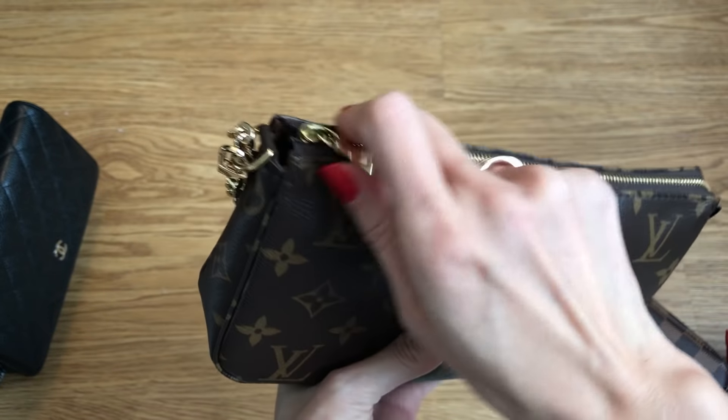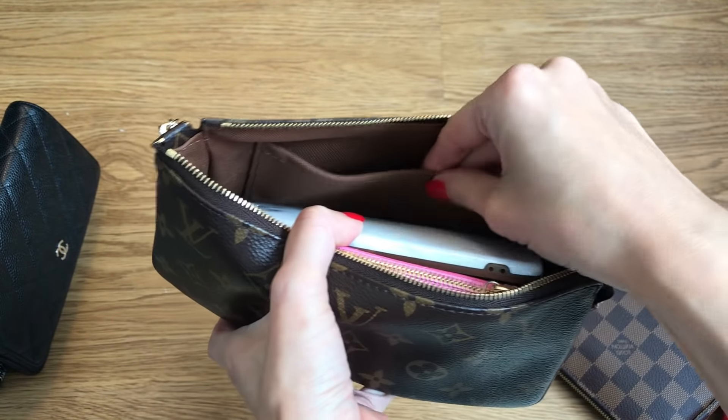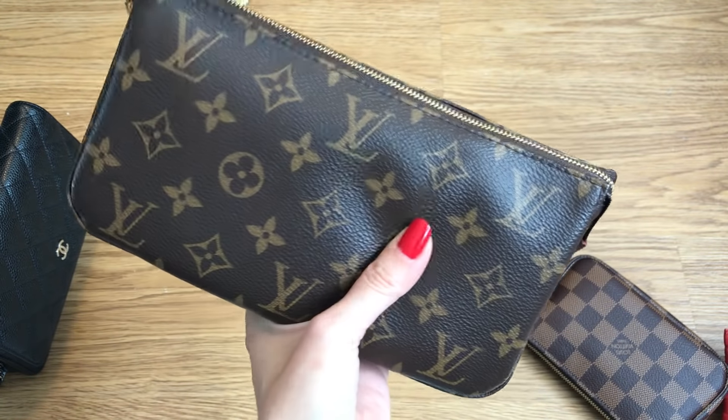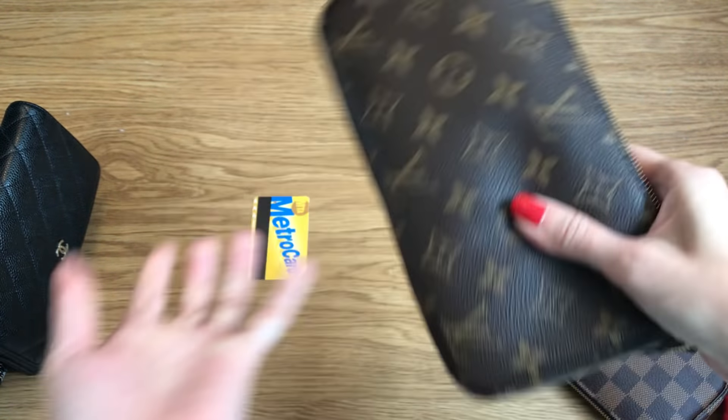I always have an extra face mask with me these days, and I put it in this separate compartment so it's easy to access and stays clean away from the other items. You can obviously see that it's just easier to play around with the Pochette Accessoire — it's larger, it's canvas so it's more pliable, and it's going to be lighter than the WOC, which has all the leather and compartments.